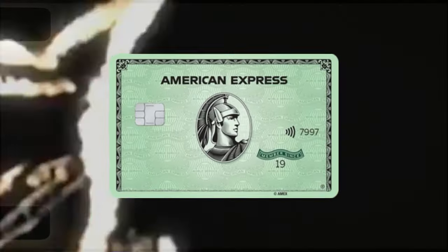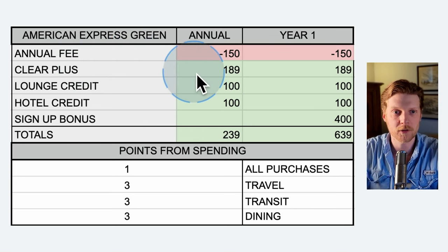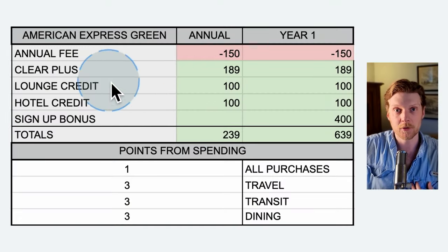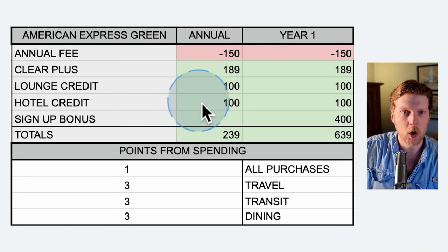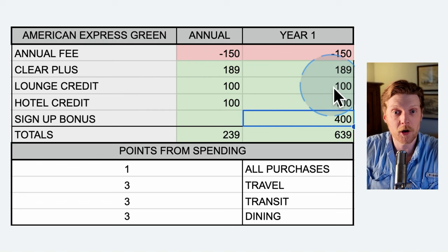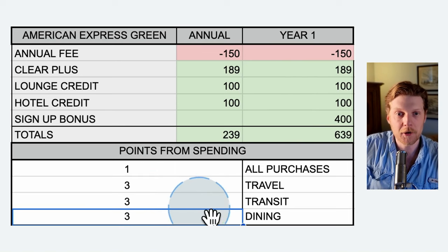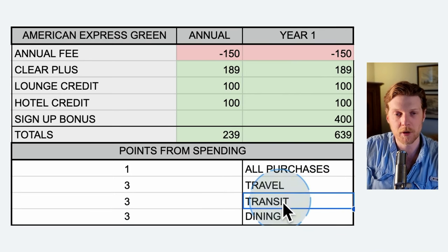Now credit card three, the American Express Green Card. It has an even smaller annual fee, only $150. We get a Clear Plus annual bonus — Clear Plus allows you to get through the lines at the airport faster, but since I already use Global Entry, this is not a bonus I would utilize. There's the lounge credit once again and a hotel credit if you're going on a trip every year. The signup bonus is smaller at $400, and because of the lower annual fee, you're also getting fewer points per dollar spent: only three points on dining, and three points on transit — no groceries bonus.